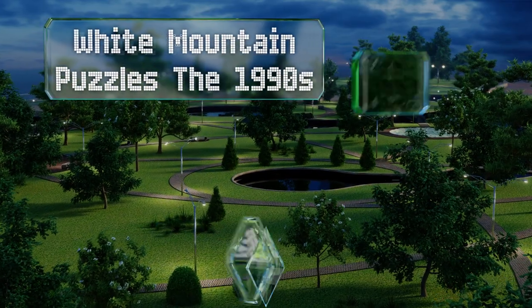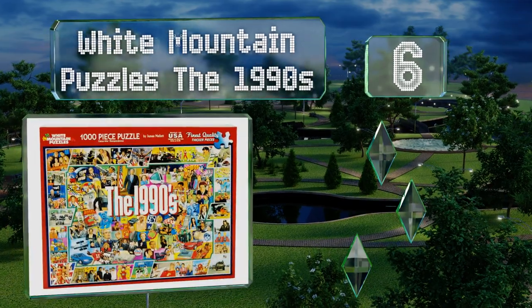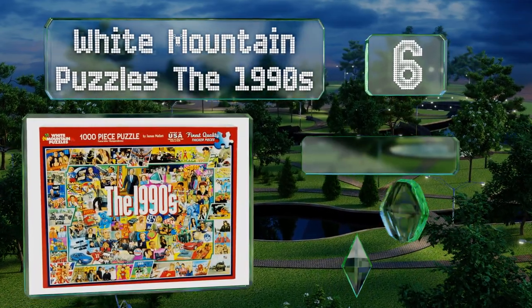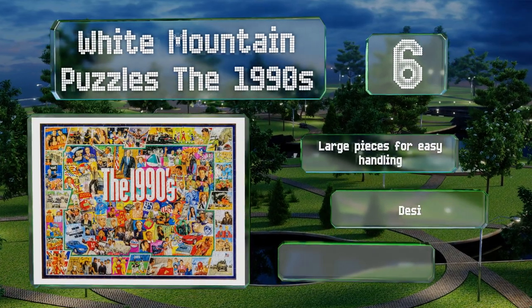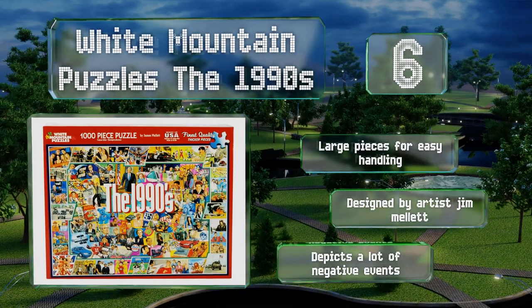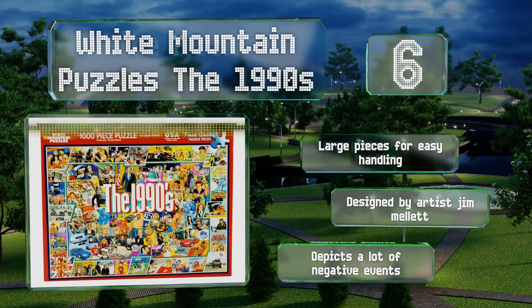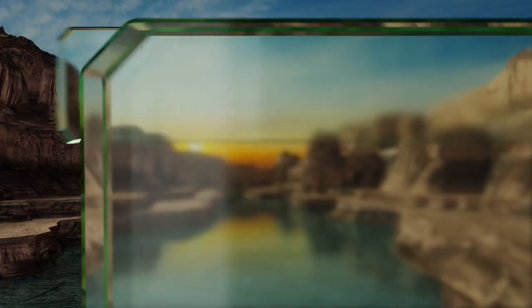Moving up our list at number 6, the White Mountain Puzzles The 1990s will take you back to the decade of plaid shirts, Michael Jordan, and Buffy the Vampire Slayer. It's made of durable blue chipboard, comes with large pieces for easy handling, and was designed by artist Jim Mellett. However, it does depict a lot of negative events.